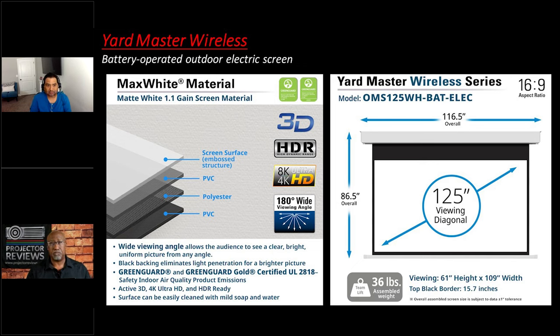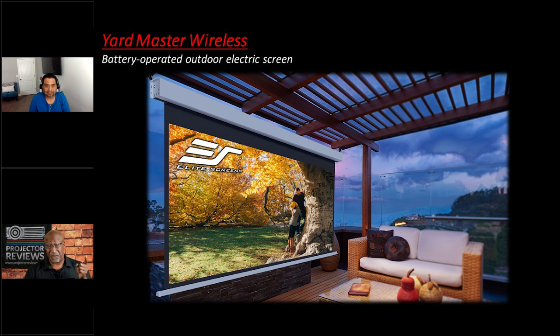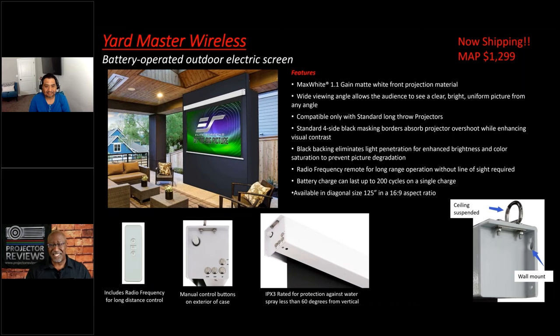Is this a matte white material as well? Yes, it's a Max White 1.1 gain material. This particular one is not tensioned, so it's only compatible with standard throw and long throw projectors. I'm excited about this piece — I'm hoping Elite Screens will also introduce a battery-powered indoor version, because there are situations where a battery-powered indoor solution would be great.